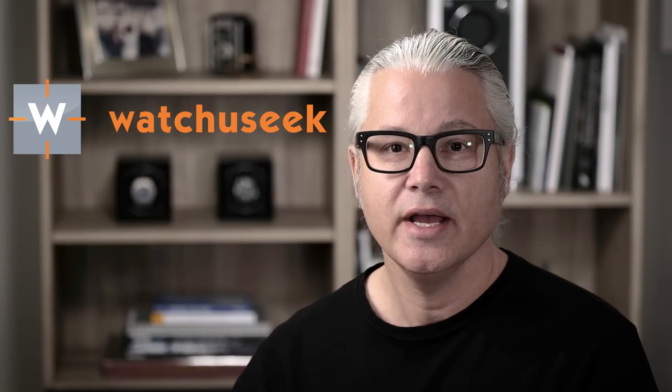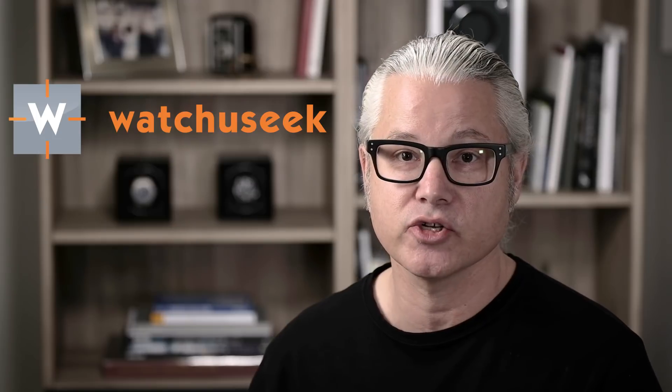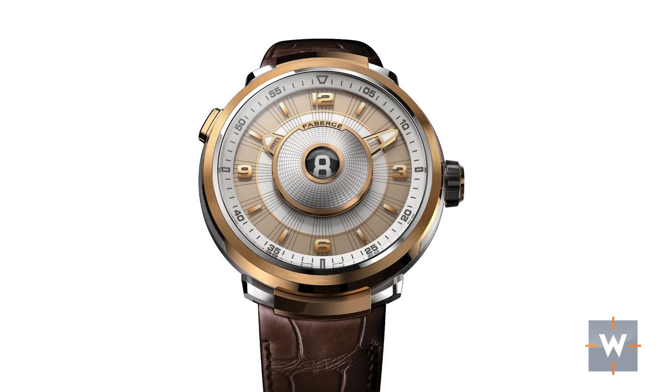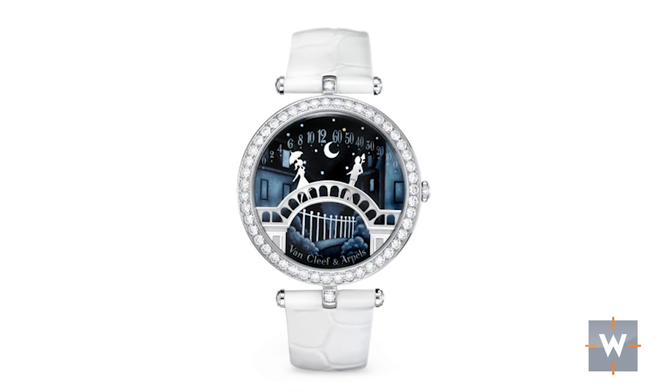Hey everybody, Scott from Watch You Seek here, and today we have an interview with Jean-Marc Viderest from Ingenieur. I thought I'd set up this video a little bit. His company Ingenieur is a little different from your typical watchmaking company. They work behind the scenes with companies to create watches. They've worked with Fabergé, Hermès, Van Cleef and Arpels, just to name a few.